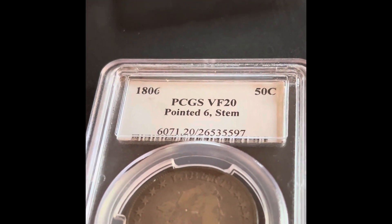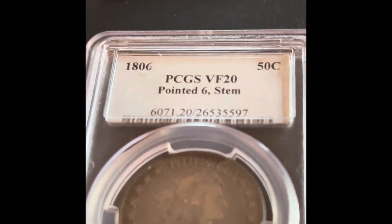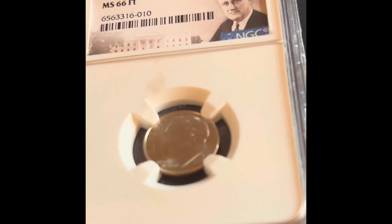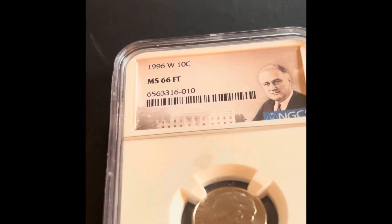I think this coin is more than a VF, but PCGS can sometimes be weird. Next up, we'll get to the tax coin later, but first I got this MS66 Full Torch dime.